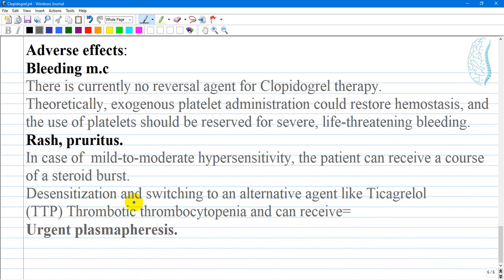Regarding adverse effects, bleeding is the most common side effect and can occur at varying degrees of severity. Risk factors for bleeding include age over 75 years, prior bleeding events, low body weight, or use of medications such as NSAIDs or warfarin that increase bleeding risk. If bleeding occurs, the benefit of continuing therapy should be discussed with the primary prescriber. There is currently no reversal agent for clopidogrel.